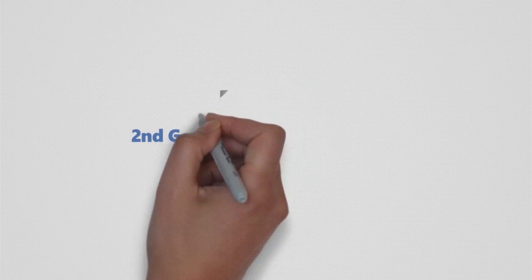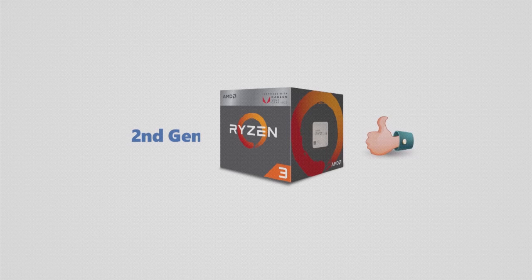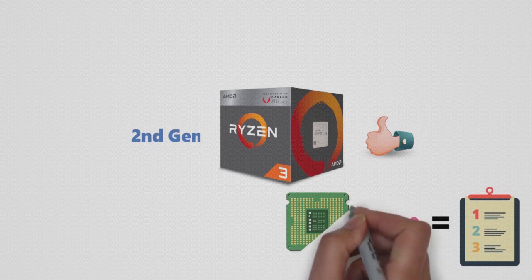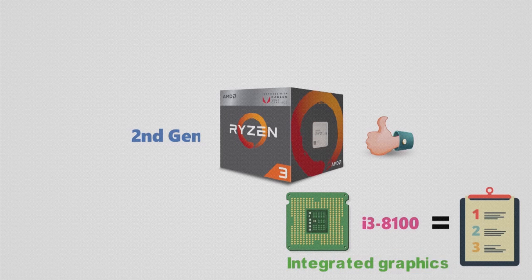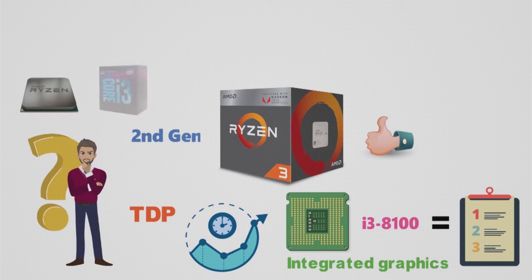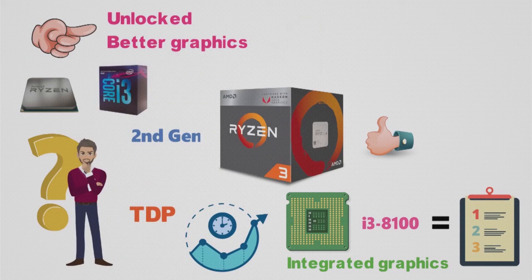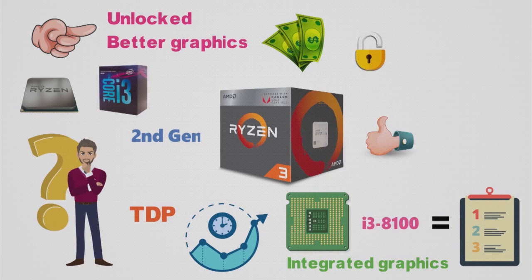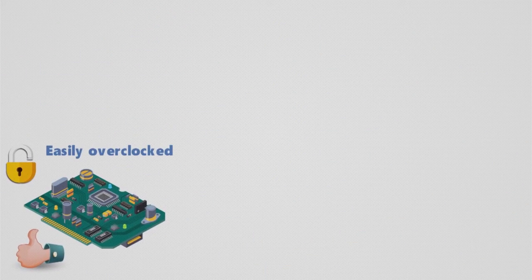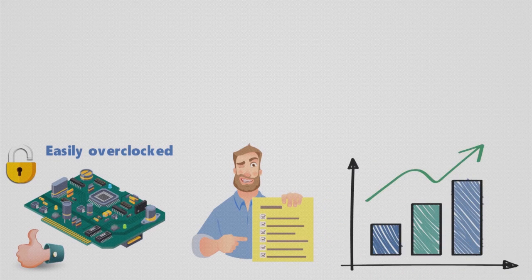Next up, we have a second generation Ryzen model from AMD, the Ryzen 3 2200G. On paper, it seems more or less identical to the i3-8100. Both are 14nm quad-core CPUs, both have integrated graphics, operate at similar clock speeds, and have the same TDP. So how is the Ryzen 3 2200G better than the i3-8100? Well, there are several reasons. Not only is it unlocked and has better integrated graphics, but it is cheaper to boot. Since the CPU is unlocked, it can easily be overclocked with any AMD chipset that supports overclocking, and most do. However, this particular model isn't that great in the overclocking department.